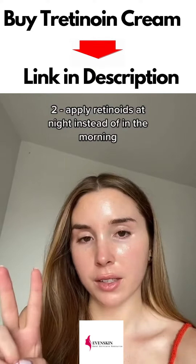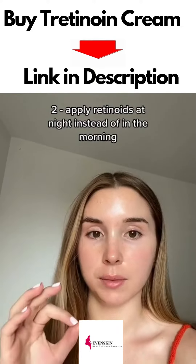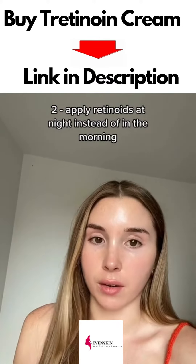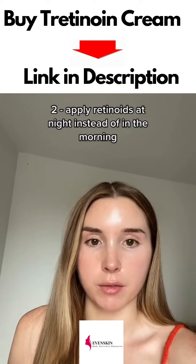Number two is apply it at night. It's not because retinoids make your skin more sensitive to the sun — that's a common misconception. The main reason it's recommended to apply at night is because retinoids degrade in sunlight, so if they're on your face during the day the sunlight will degrade them and they'll become ineffective.